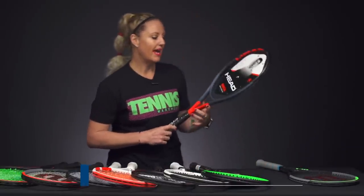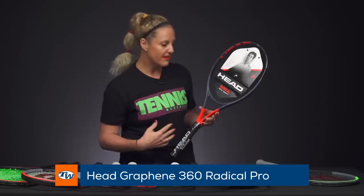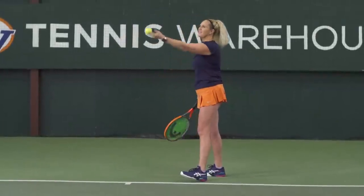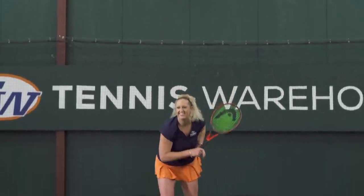Another favorite from Head was the Radical Pro this year. The Radical has always been one of my favorites because of its great power, and this one delivered exactly that — good power, good stability, good control, and good precision. I can't say anything wrong about this racket. Definitely give it a demo.